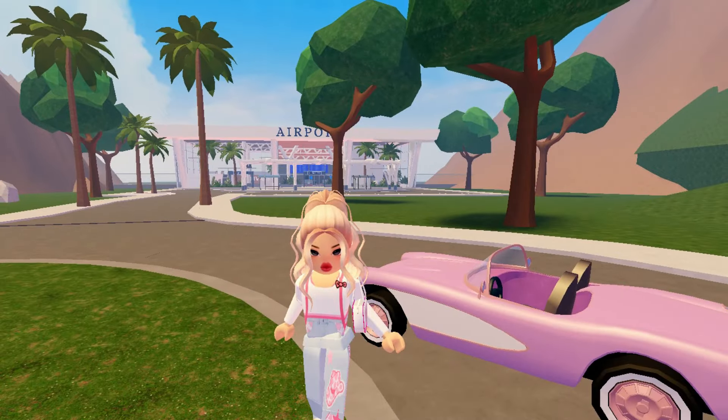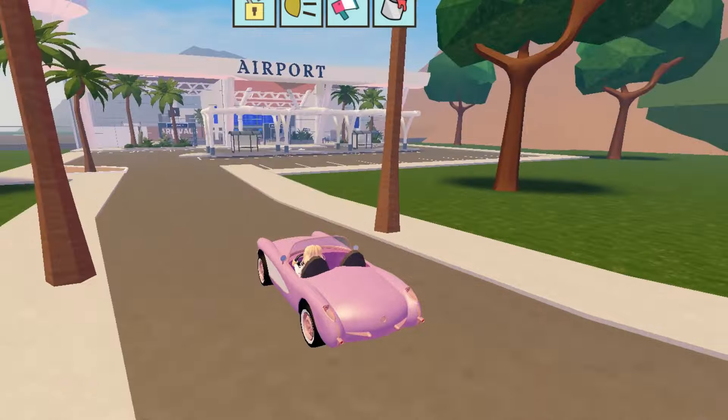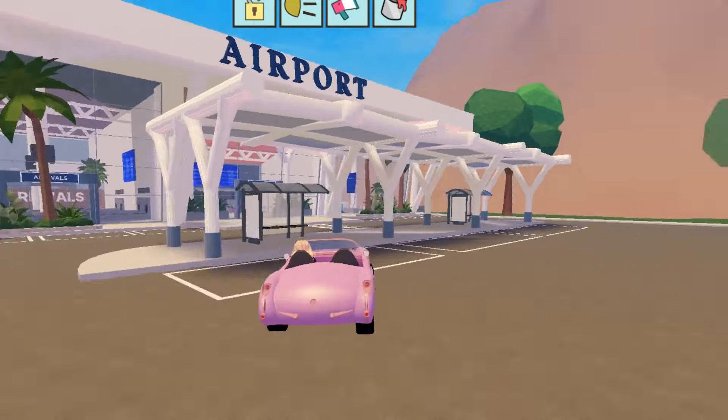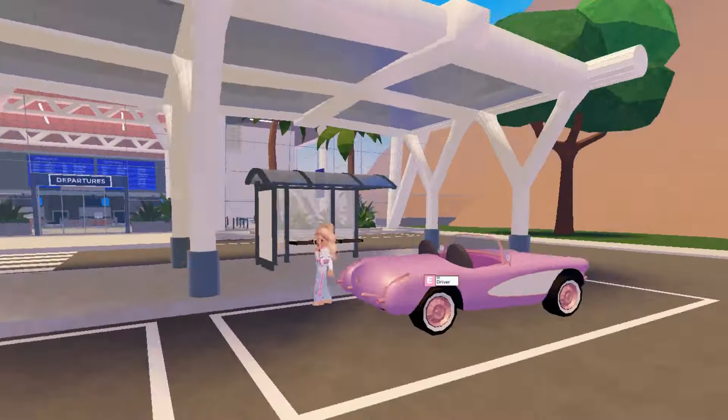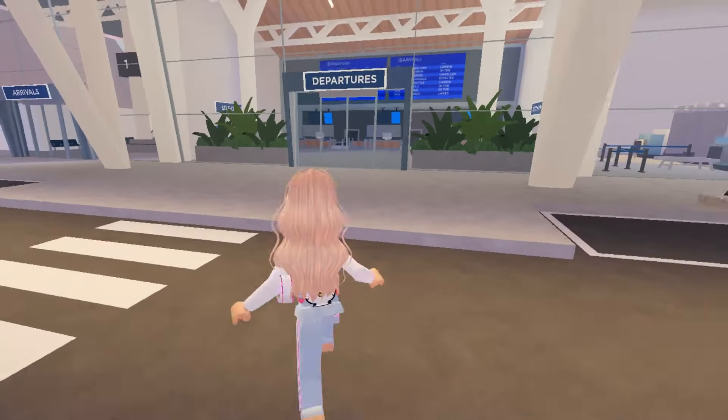Hello everyone. Airport update is finally here in Bahri Avenue. In this video I am going to show you a tour of the airport and how you can travel to other countries from this airport. Let's go inside this airport.